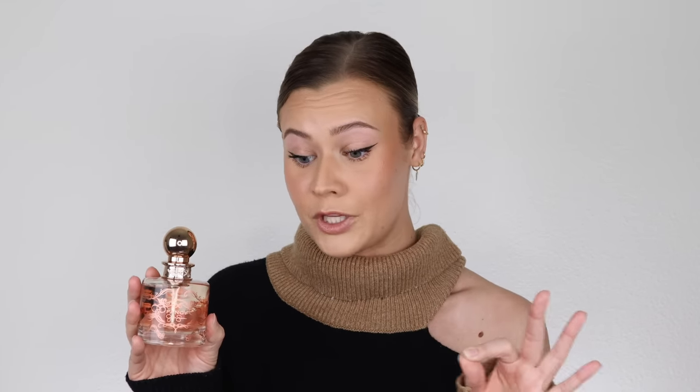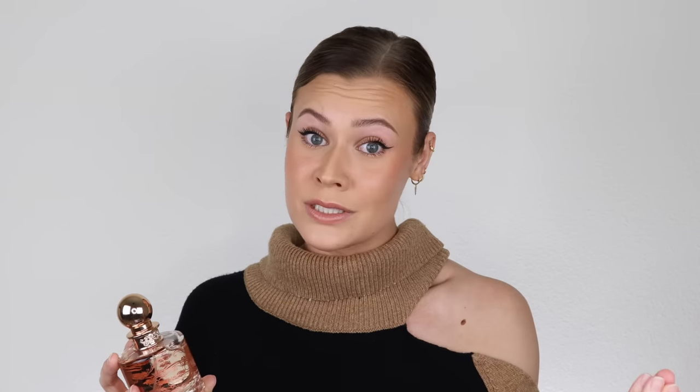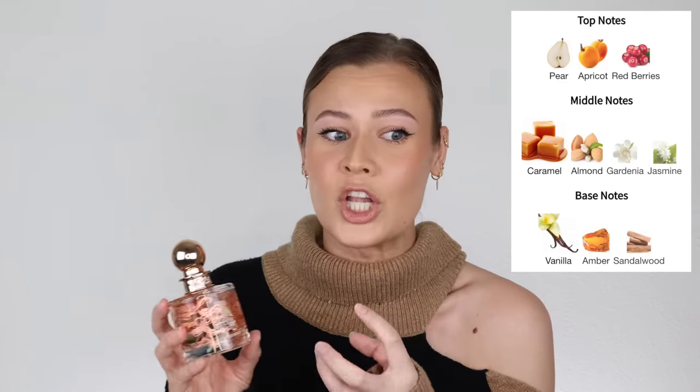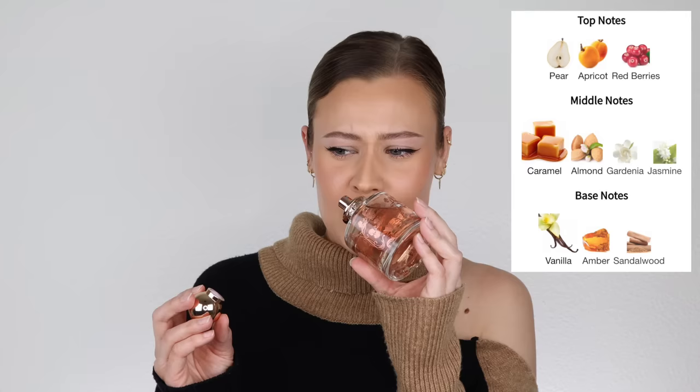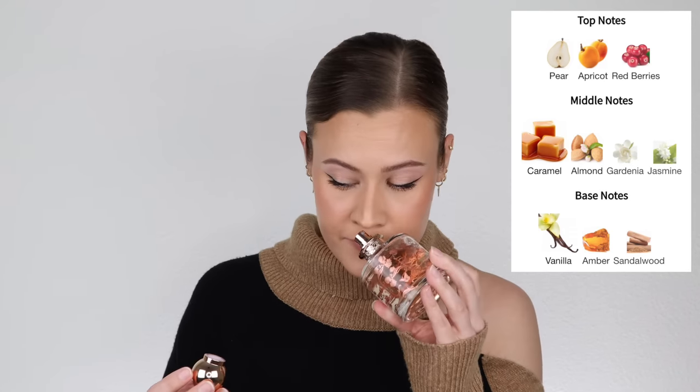Then we have Jessica Simpson's Fancy. This is an absolutely incredible celebrity fragrance — I literally only have this and Ariana Grande Cloud 2.0 Intense celebrity-wise in my collection because most of them are just not doing it. If you want a really affordable caramely vanilla with a gorgeous, playful fruitiness — there's apricots, red berries, some likable light white florals — and then a beautiful warm amber and sandalwood in the base. This is absolutely gorgeous.